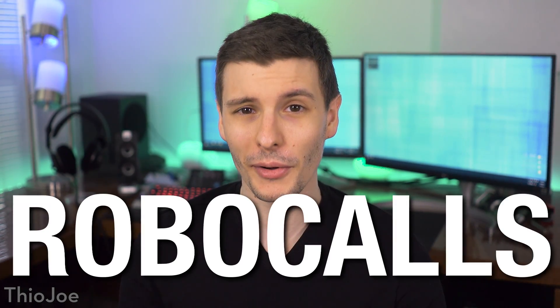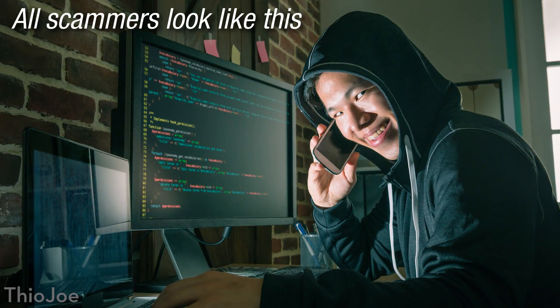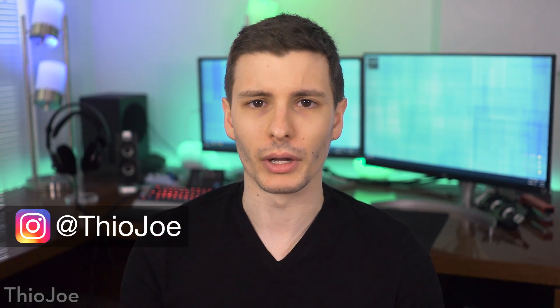How's it going guys? I'm Theo Joe and today we're going to talk about how to block robocalls. Obviously over the past few years they've been getting crazier and crazier. So we're going to talk about how you can mitigate it — probably not remove 100% of the robocalls you get, but hopefully like 99% of them will be gone at the end of this video.